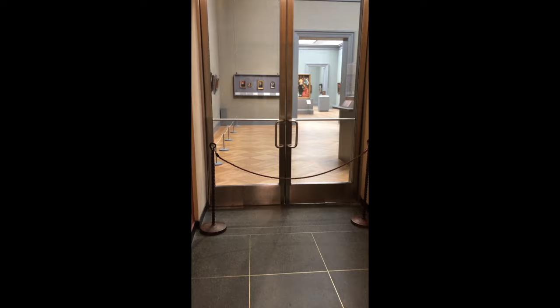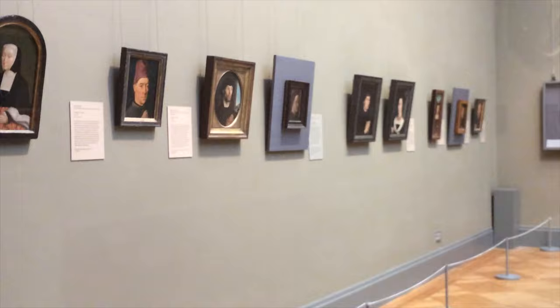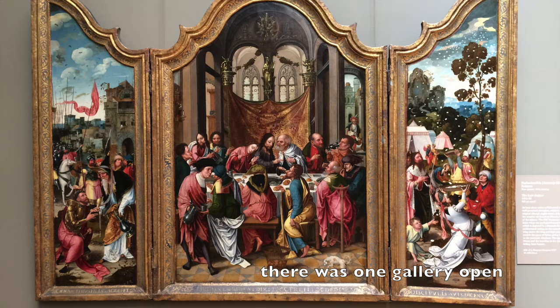No video recording. What could be worse? The galleries that I want to show you are closed. There's the gold mine right through those doors.